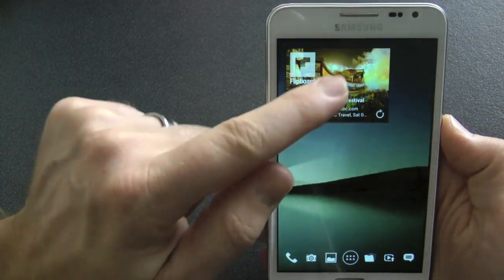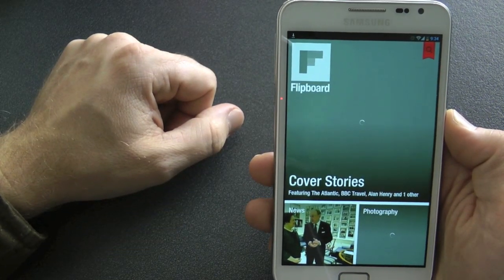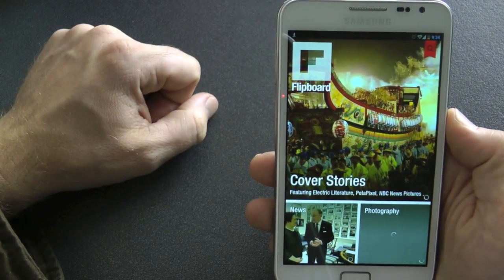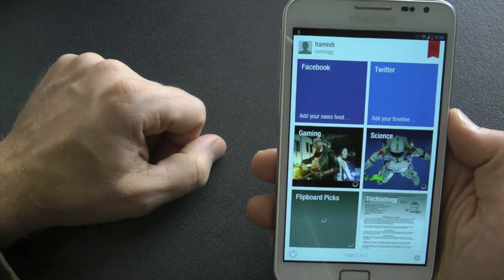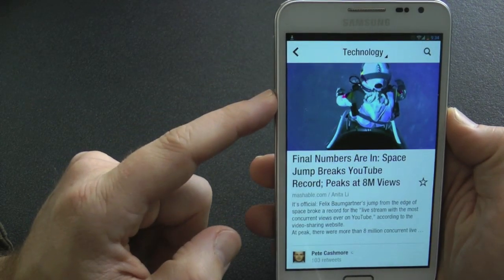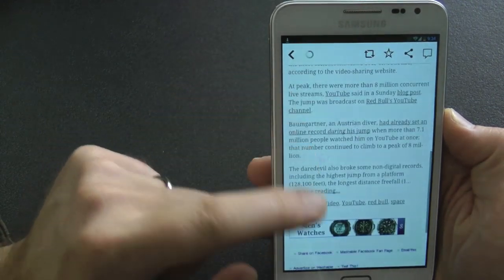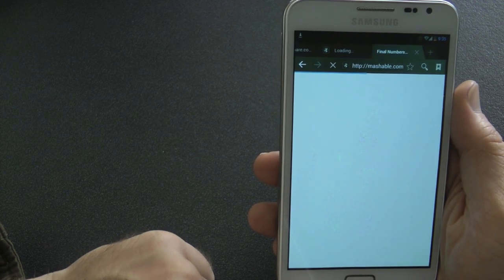The next one is Flipboard — you must have heard about this one. Once you've logged into your free account you can subscribe to certain headlines. I've got Cover Stories, News, Photography, Gaming, Science, and Technology — Technology is probably the one I look at most because I'm a gadget geek. Once you click on a section you can flip it over, hence 'Flipboard'. If you like the sound of an article — like the guy who jumped from really high and broke the sound barrier — you click it and it links you to the website, like Mashable, or you can read it within Flipboard itself.